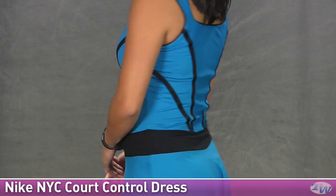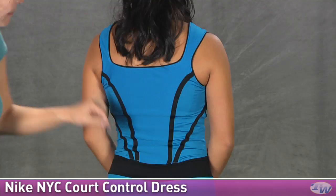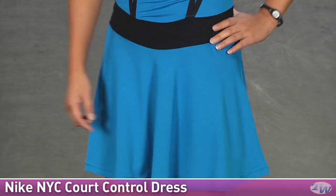Love the seaming on this one because it gives you a nice athletic look as well as slimming. There's a band there with a flowy skirt portion. Taking a look at the back, you can see it's got that same square look as the neckline, but this back panel is mesh — so it's stretchy as well as providing ventilation — and the same nice taping there in the band across the waist. This is the NYC Control Dress.